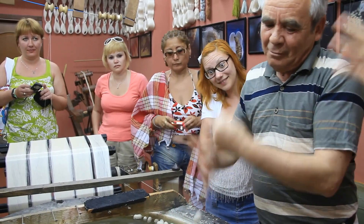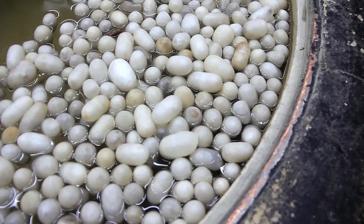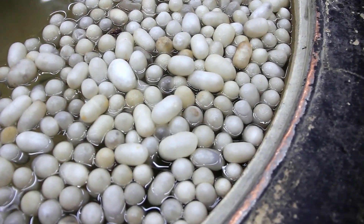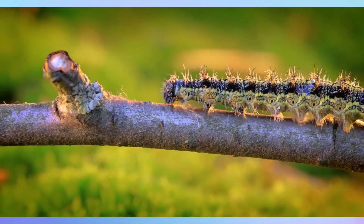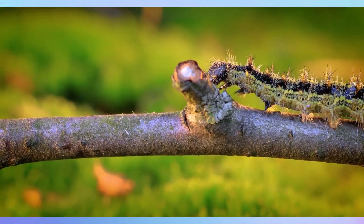Some caterpillars, like the silkworm, produce silk to spin their cocoons, which has been harvested by humans for thousands of years to make textiles. There are thousands of caterpillar species worldwide, each adapted to specific environments and plants.